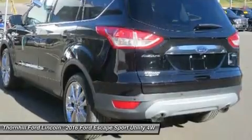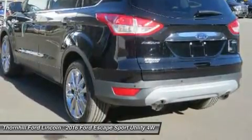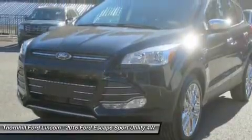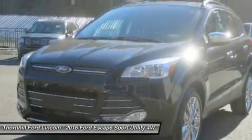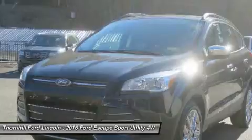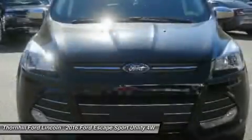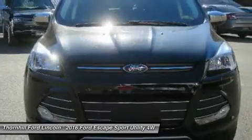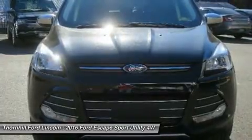You get a six-speed select-shift automatic, power windows and door locks, a storage bin under the floor, touch controls on the steering wheel, and flat-fold rear seats. Plus, it comes with a six-speaker AM-FM radio with CD, MP3 and auxiliary input, and a communication and entertainment system.